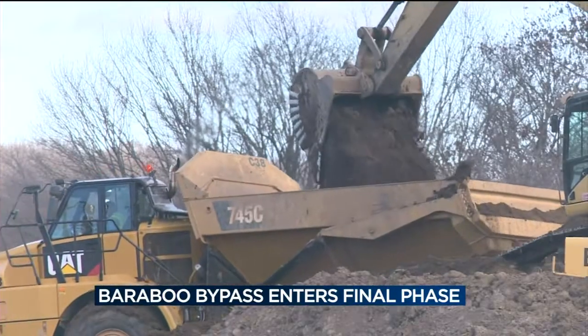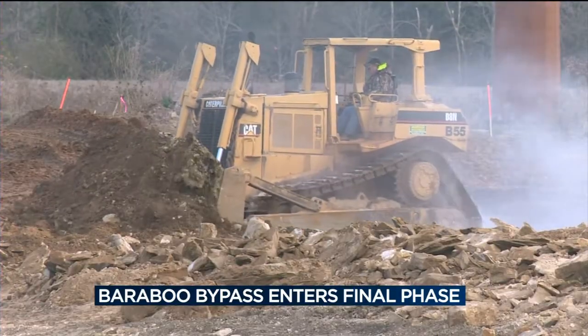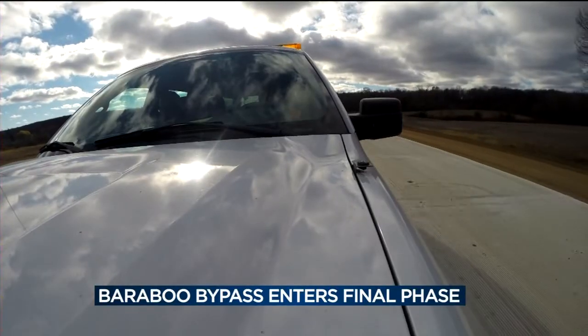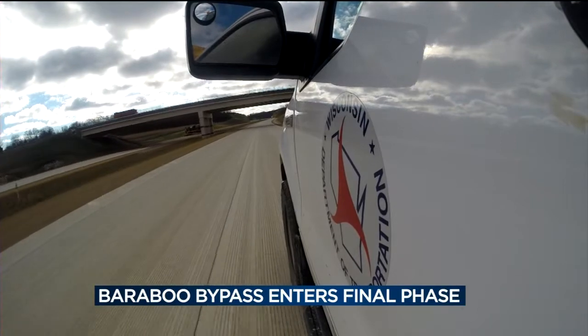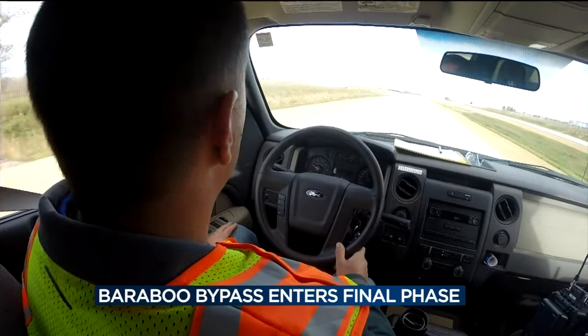Right now, the project is ahead of schedule, thanks to Mother Nature. The good weather we've had this fall has just been exceptional for our project. We've got an extra two to three weeks of grading in. Greg Brecka is the DOT project manager, and if you want to know how far along the Baraboo Bypass is, well, he's driving on part of it. Of the six-mile project, five of it is nearly complete, with 80% of the paving done.